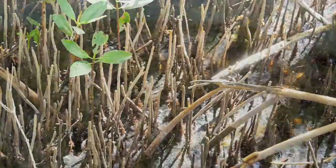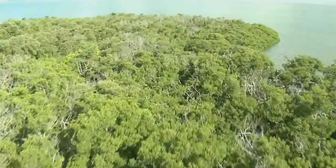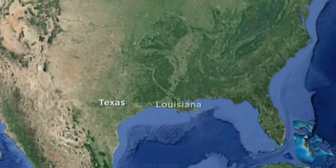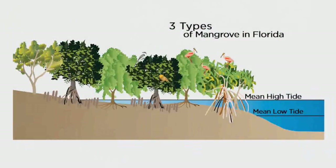Mangroves live in tropical and subtropical climates, and within the continental United States can be found in Texas, Louisiana, and Florida. There are 35 true mangrove species worldwide. In Florida, the three main species are red mangrove, black mangrove, and white mangrove.